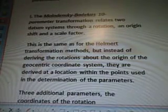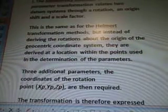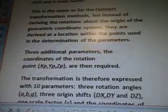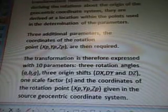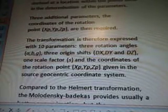This is the same as for the Helmert transformation methods, but instead of deriving the rotations about the origin of the geocentric coordinate system, they are derived at a location within the points used in the determination of the parameters. Three additional parameters — the coordinates of the rotation point Xp, Yp, and Zp — are then required. The transformation is therefore expressed with ten parameters.